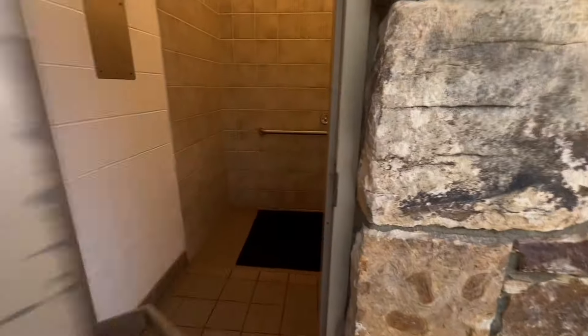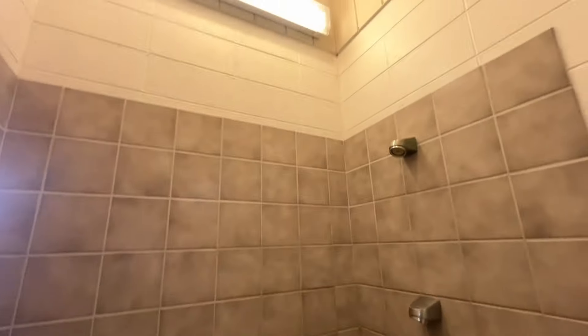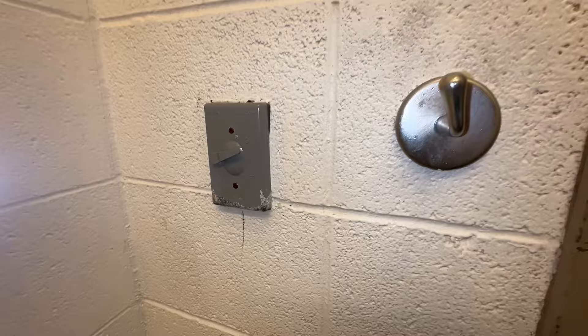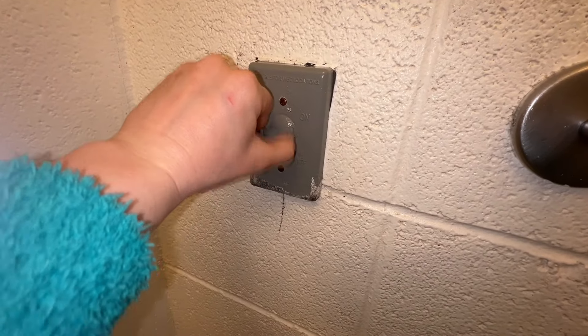Now let's go see what these showers are all about. It's just one room. There's a little bench, there's a hook. This is a timer for the light — actually that's for the air vent.